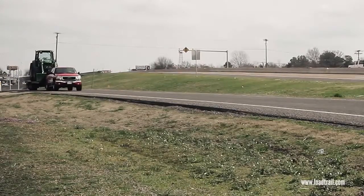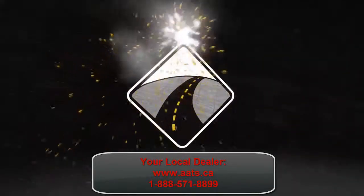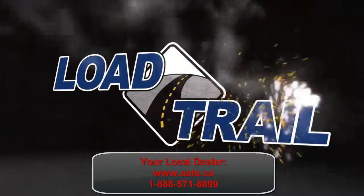Load Trail is committed to excellence, and every trailer that we produce is a testament to that. If you have any questions about our trailers, feel free to ask your local Load Trail and Load Max dealer, or go to our website at loadtrail.com.